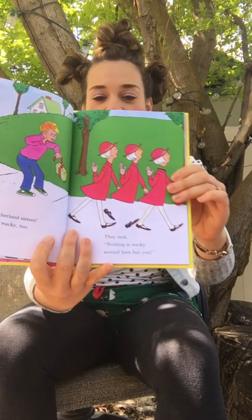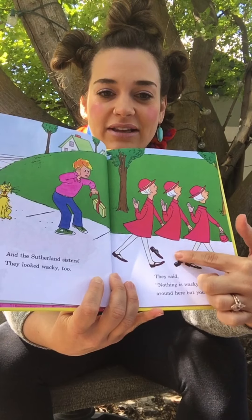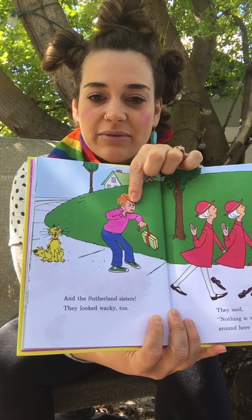And the Sutherland sisters, they looked wacky too! They said, nothing is wacky around here but you! What's going on with her legs there? That's pretty wacky! He's like, no, you're being wacky!